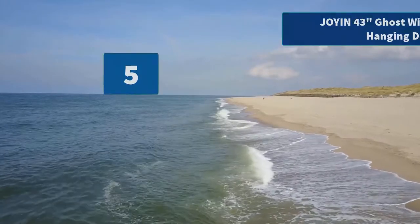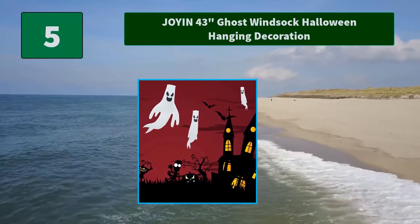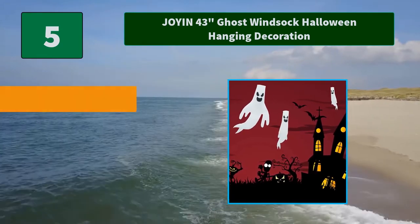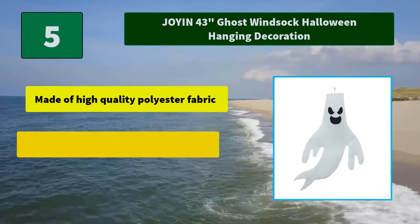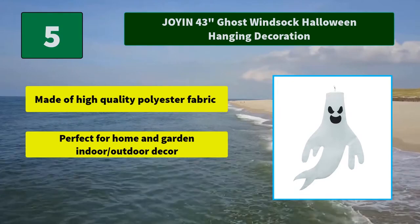Number 5: Joined 43 Inches Ghost Wind Sock Halloween Hanging Decoration. Add a splash of spooky to your Halloween holiday decoration, indoor or outdoor, with the Joined 44 Ghost Wind Sock. Main Features: Made of high-quality polyester fabric. Perfect for home and garden indoor/outdoor decor.